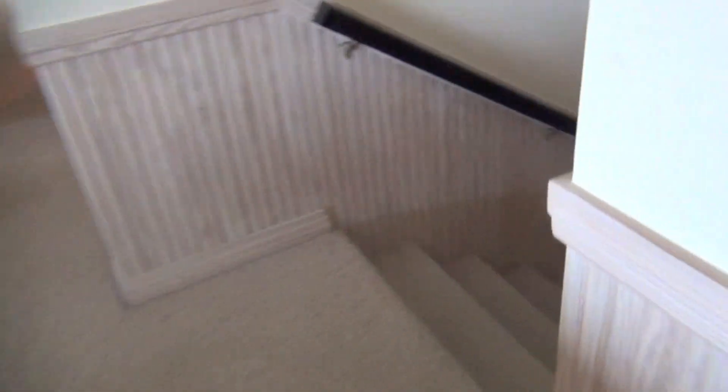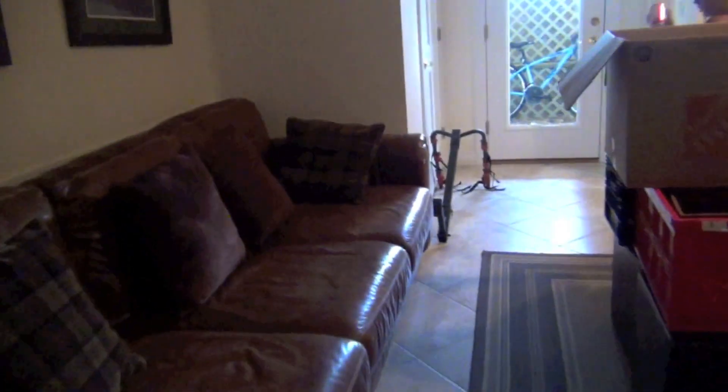Going downstairs — and also, we have an elevator, which is really cool if someone in your family is handicapped. Coming down here, here's the elevator again and some storage.